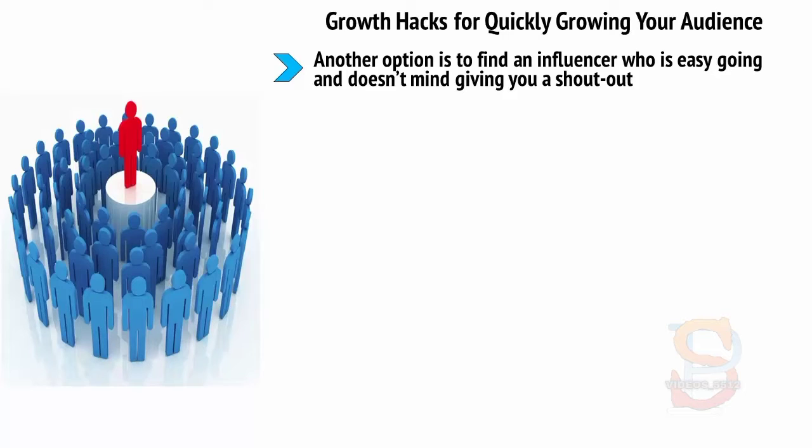Or potentially, you could offer to do something for them instead. How about working on a project with them? If you have a skill set that you can offer, then you can somehow help to boost their success, and at the same time they'll be likely to give you a shout-out.